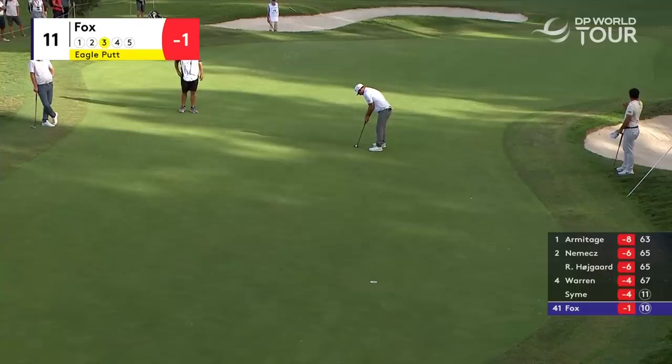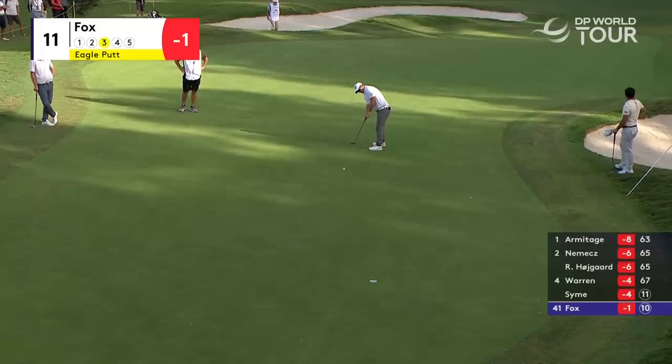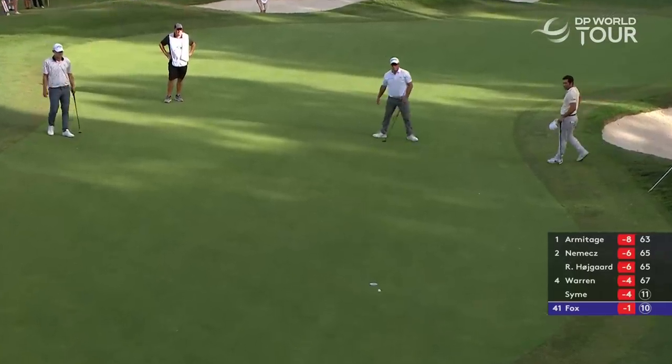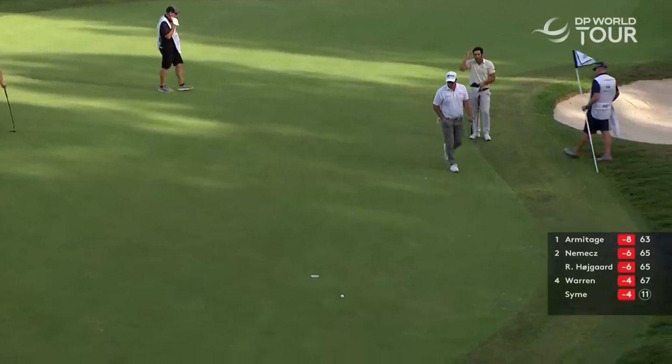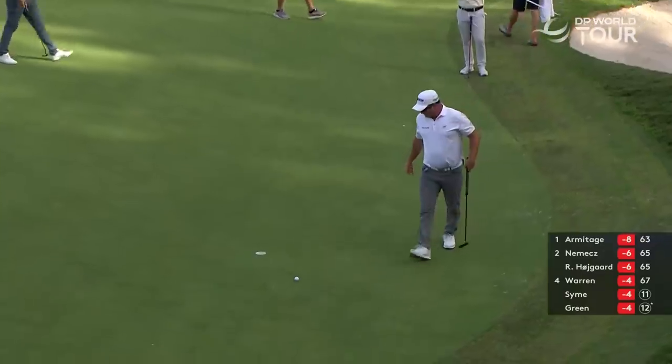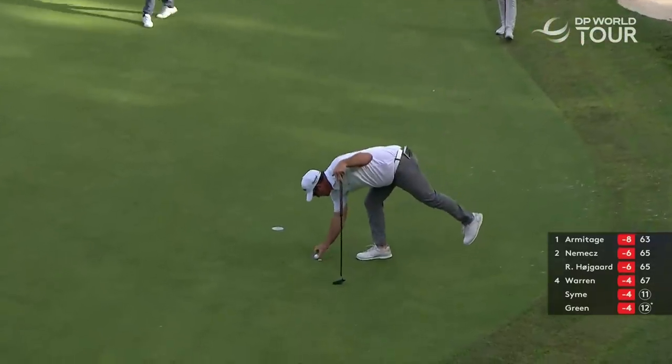Ryan Fox for his eagle — down the hill, I can see right or left in this. Great effort there from Fox, almost turned in at the final second but not quite. It's going to be a fraction too much pace.